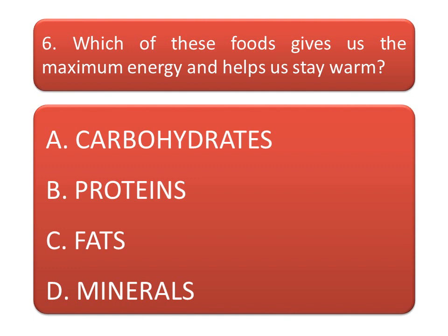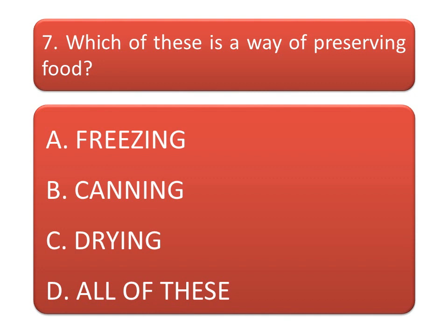Which of these foods gives us the maximum energy and helps us stay warm? Option A: carbohydrates. Option B: proteins. Option C: fats. Option D: minerals. And the correct answer is fats.